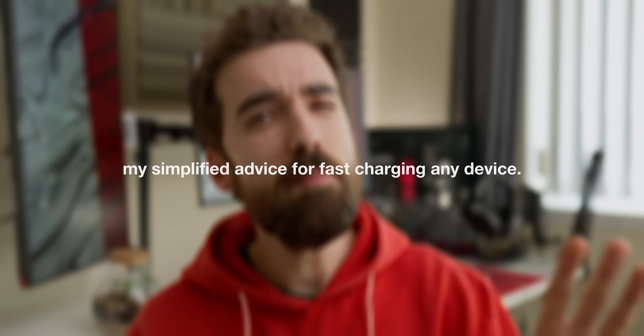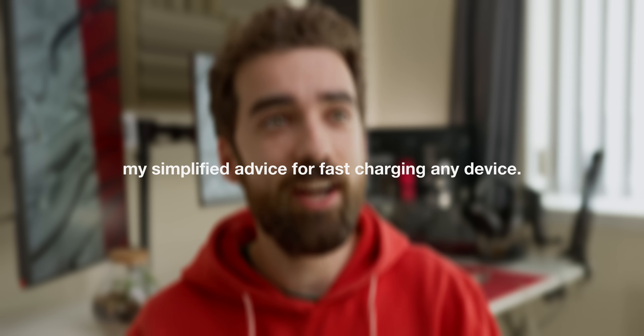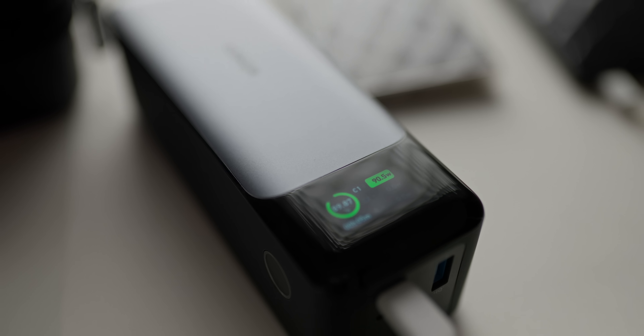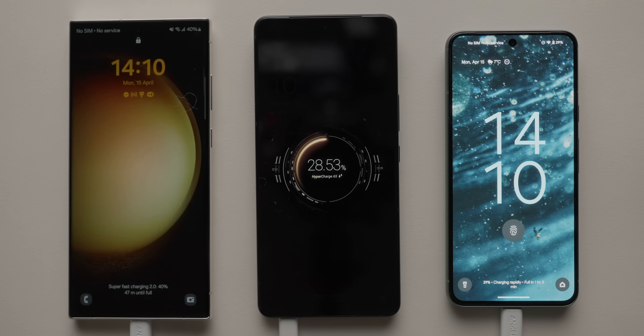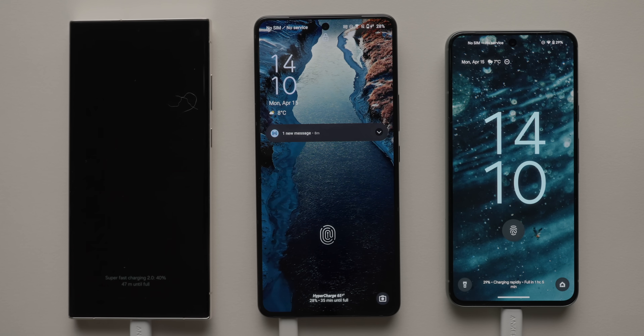It's a lot of standards and it definitely can get quite confusing. Here's my general advice that applies to pretty much 99% of people who just don't want to spend their entire afternoons searching charging protocols. USB Power Delivery is the most common amongst phones, laptops, and many other devices. Google uses it, Apple uses it, and it is compatible with all devices, albeit it isn't the fastest protocol for certain devices that also support their proprietary standards.